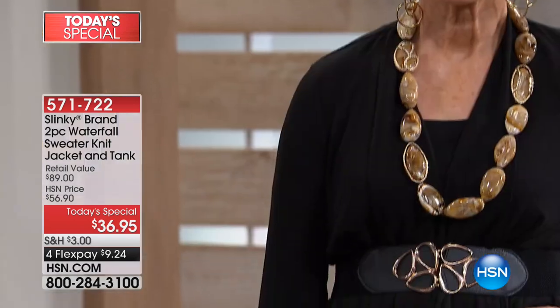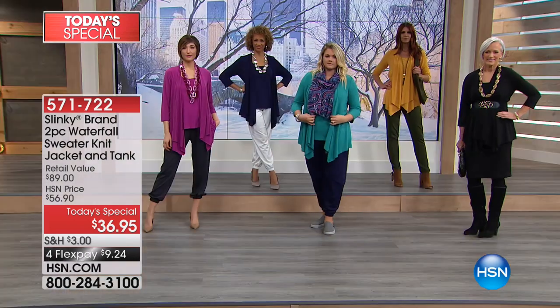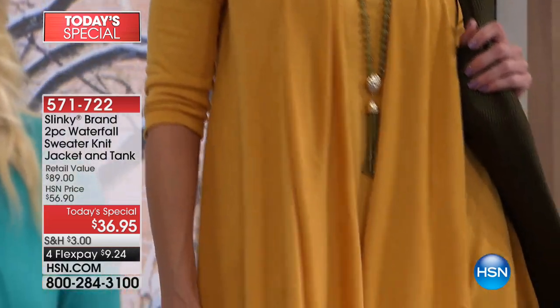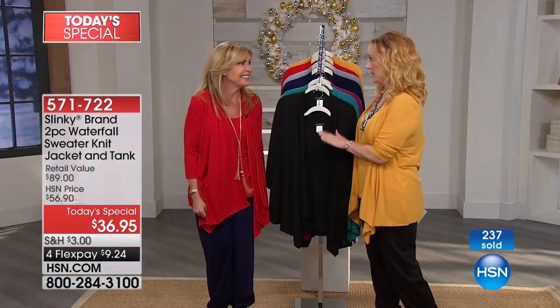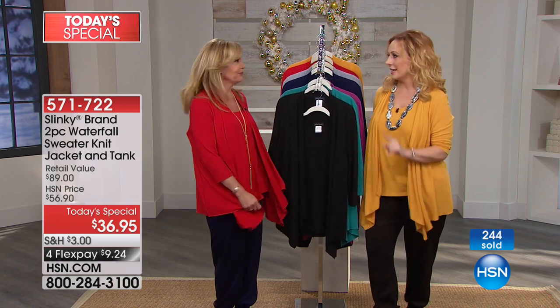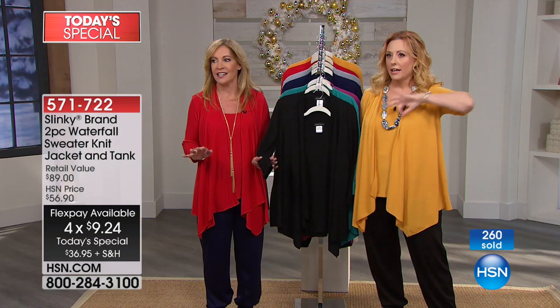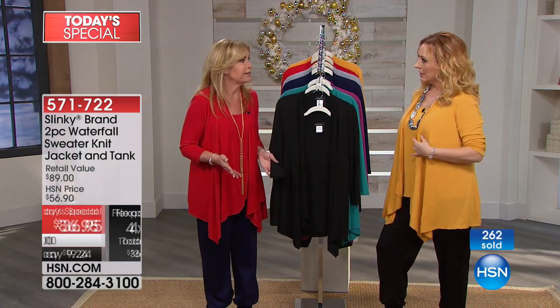I love the drape of it. This is a sweater that moves with you — it drapes in the front, it's soft, it's flowy, it's an elegant look that elongates your body. Let's talk about the value. It is outrageous. Have you ever done a Today's Special where the retail value was $89 that you're getting home for $9.24? Never, ever, ever. This is a deal of a deal — the best deal ever from Slinky.